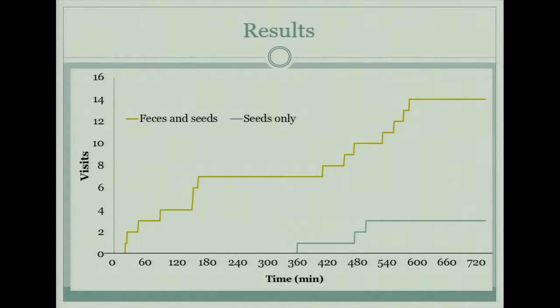We looked at the data and there's a much higher visitation for the feces-and-seeds versus the seeds-only treatment. We came up with a few reasons why: these rodents are nocturnal and primarily use their sense of smell to locate food. Our thought is that since baboon feces are really odorous, they may have learned to associate that smell with a very large quantity of seeds.